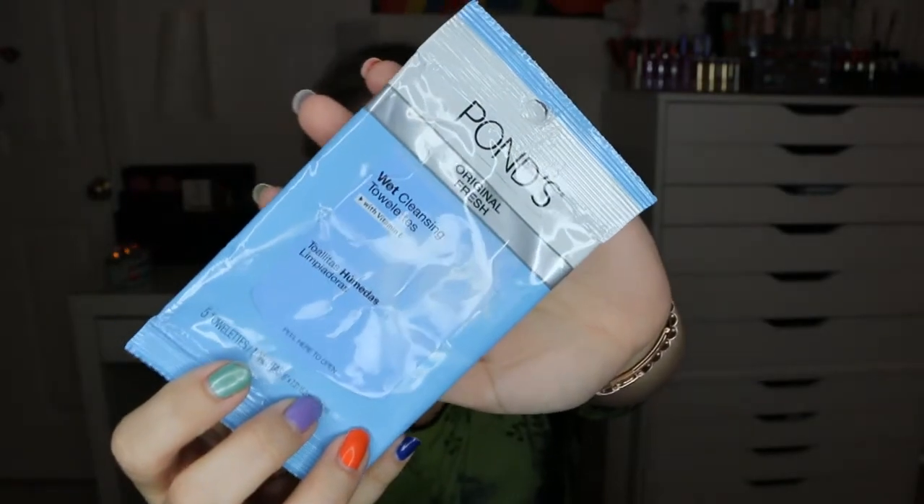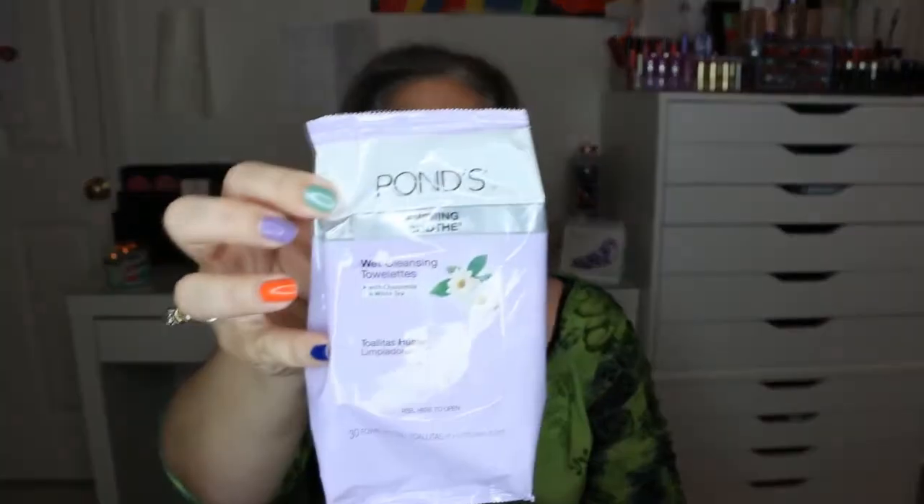The first item was the Ponds Wet Cleansing Towelettes in original scent, which came from the Walmart Winter Box. There were five towelettes in the sample; the full size has 30. I actually prefer the chamomile and white tea evening soothe version a little more, but I love the Ponds brand and always repurchase it. These take off all your face makeup well, though they don't do great on the eyes.